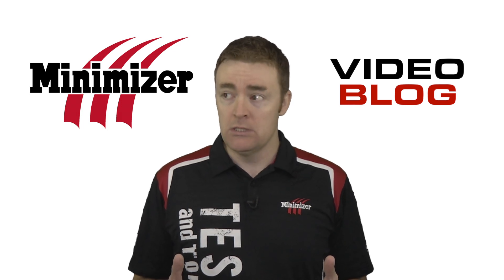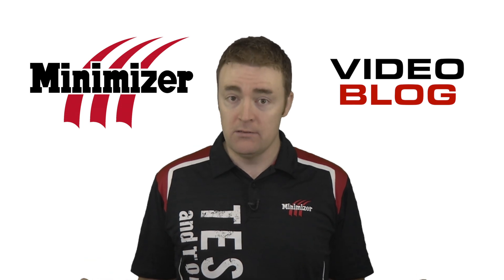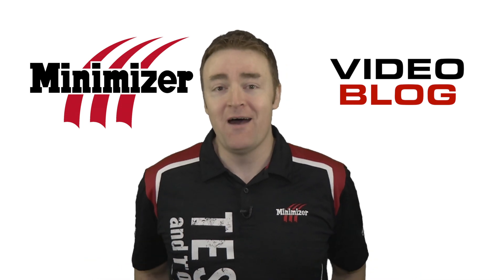They may kill me now. Well, if I'm here next week, I'll see you back here for another edition of the Minimizer video blog.